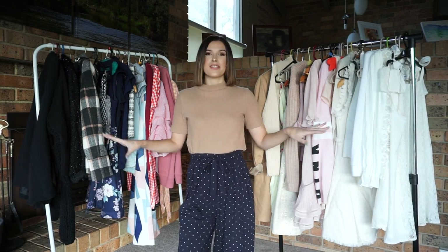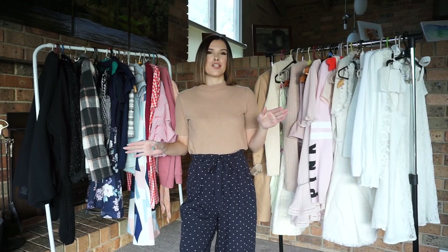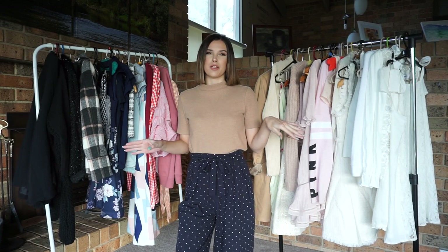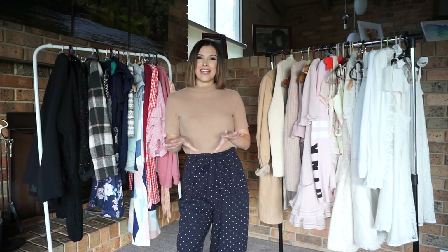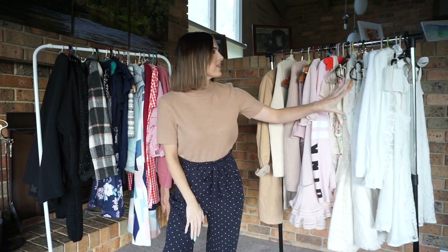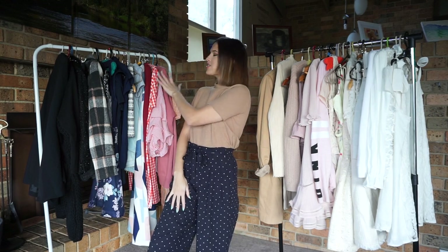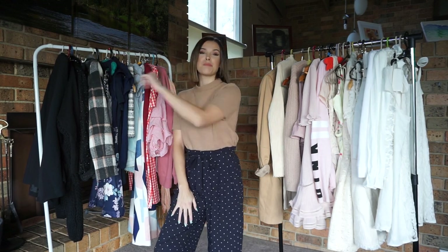I'll be selling all the clothes you can see here on the rack, and I've also got some shoes. I'm going to go through a few of my favourite pieces to show you what's on offer. I did go into the effort of putting all these clothes in colour order — so here we have the whites, nudes, yellows, pinks, beiges, browns, oranges, reds, blues, and blacks.